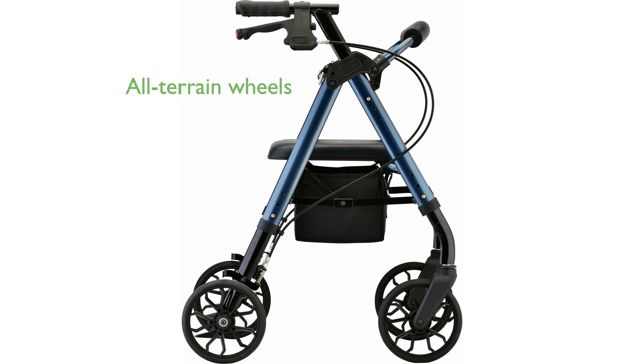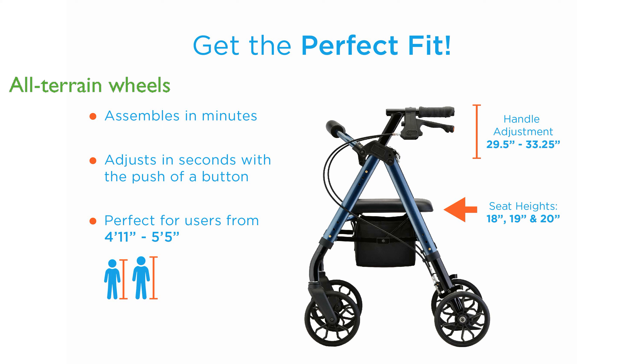Equipped with 8-inch all-terrain wheels, this rollator ensures smooth movement both indoors and outdoors. The ergonomic locking hand brakes are easy to use and provide a comfortable grip, enhancing safety and control.